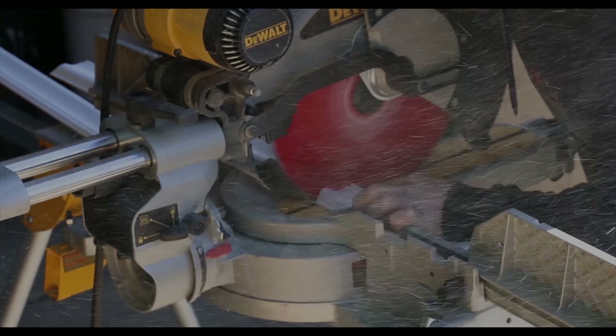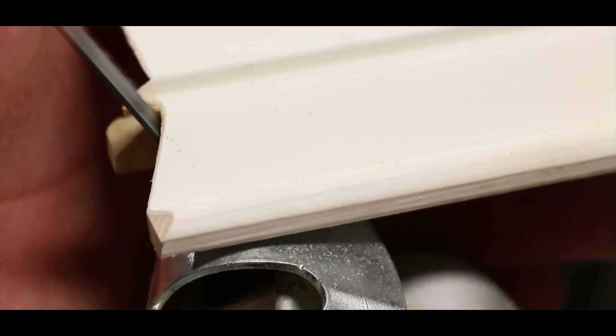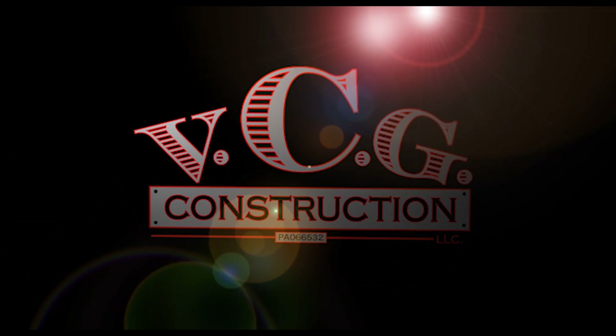What's up YouTube? Are you interested in Ridgid's new tool offerings? Have you been scouring YouTube and the internet for reviews on their new products? Are you looking for information on their new lithium-ion technology and brushless technology? Today we pull the covers off on the best tools that Ridgid has to offer right now.